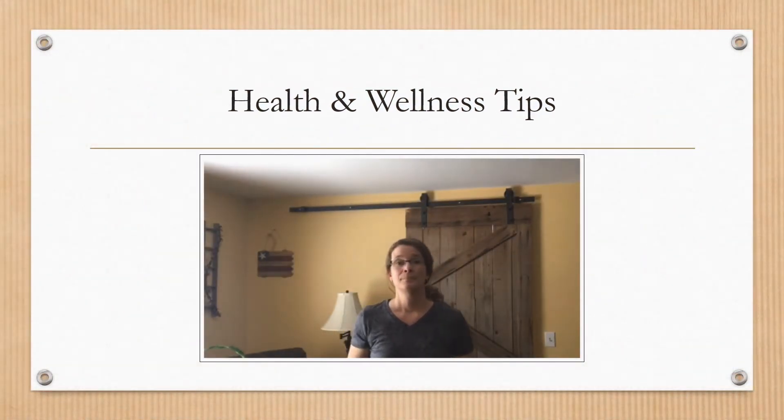Hey everybody, it's Karen. I'm back after a couple of weeks of technical difficulties. Hope everybody's doing great. Today we're going to talk a little bit about sun safety. With the weather getting a little bit nicer, I want to provide you with some tips on how to get outdoors and enjoy the sun safely. If you have any future suggestions, please reach out to me — my email is at the end of the video. Let's get started.